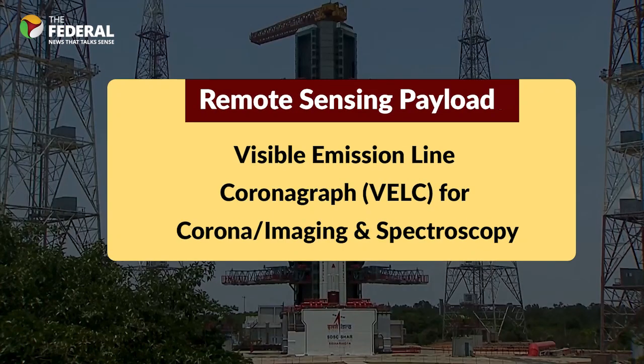There are four remote sensing payloads. The first is VELC, the prime payload onboard Aditya L1, designed as a reflective coronagraph with a multi-slit spectrograph. The coronagraph blocks out light emitted by the Sun's actual surface so that the corona can be observed. The spectrograph separates the incoming light by its wavelength or frequency and records the resulting spectrum, just like a prism.